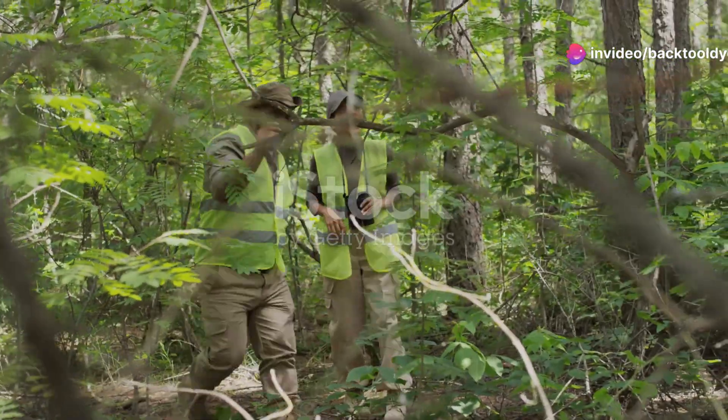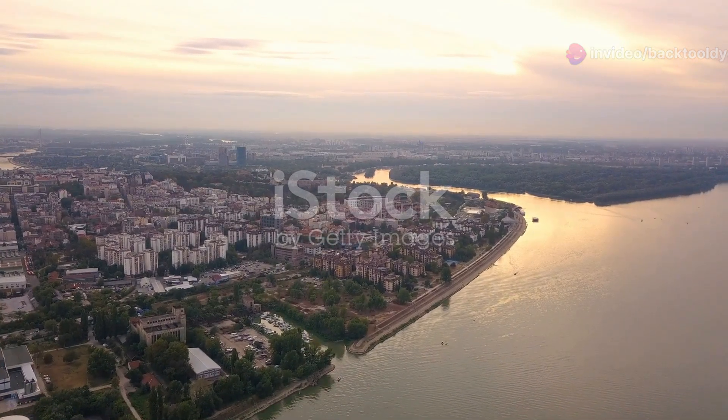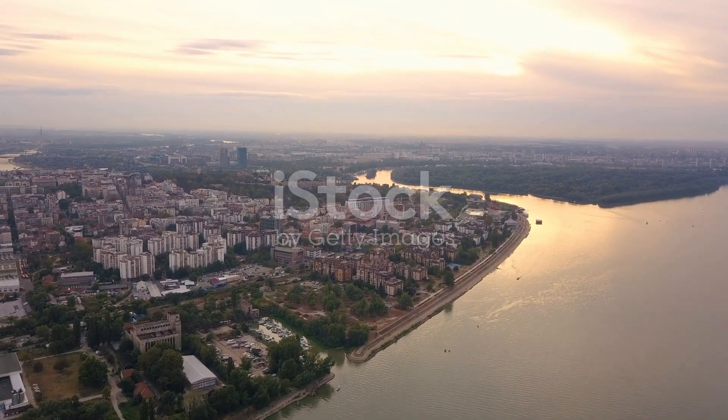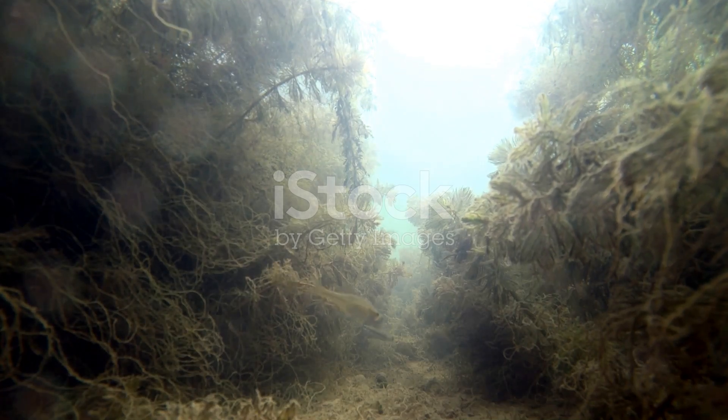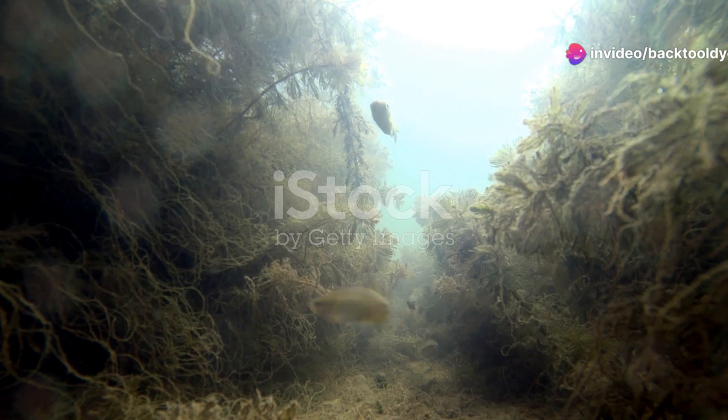Hey there, nature enthusiasts. Today I'm taking you on a journey to one of Europe's most fascinating rivers, Serbia's very own stretch of the Danube. You might not think of Serbia when you hear about marine life, but trust me, this river has some secrets worth uncovering.